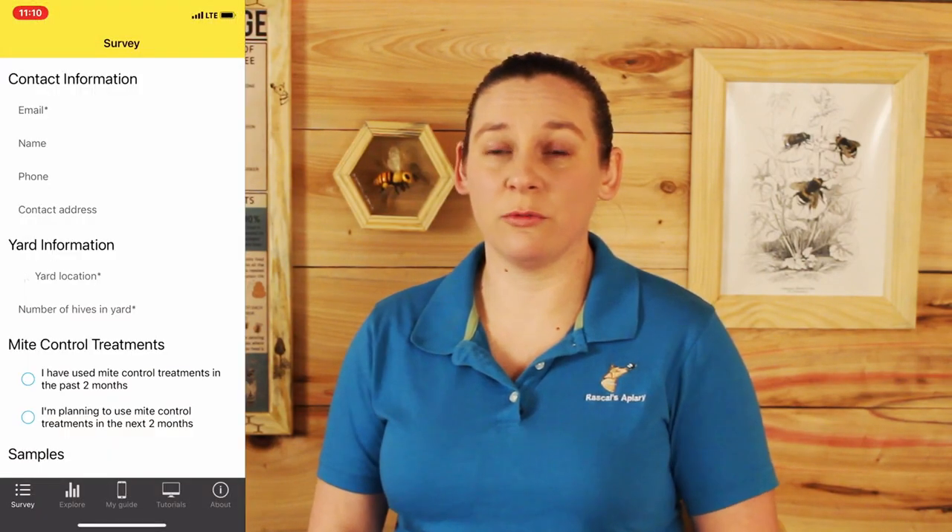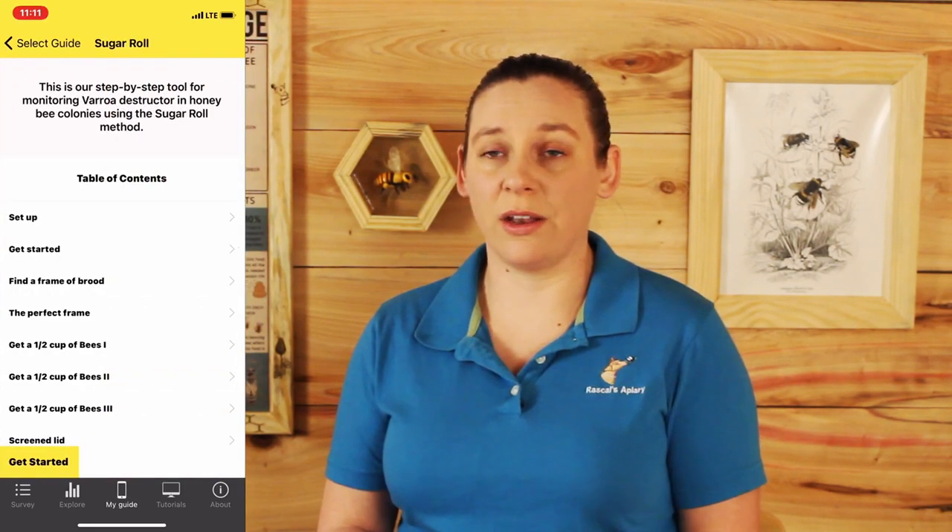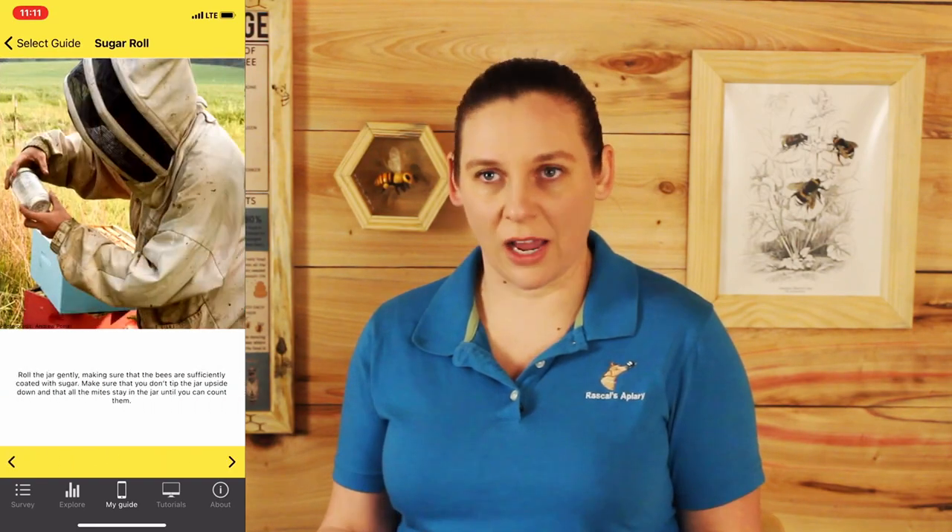Another great tool is the Mite Check app from the Bee Informed Partnership. They created it to help beekeepers properly do Varroa monitoring — sugar shaker and alcohol shake. It's super user-friendly and even has a trainer function so you can practice in your living room to know exactly how hard to shake the bees to dislodge all the mites and get an accurate count. It's a step-by-step app, super helpful, and best of all it's free.